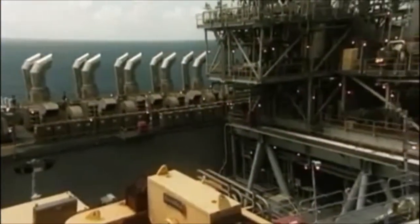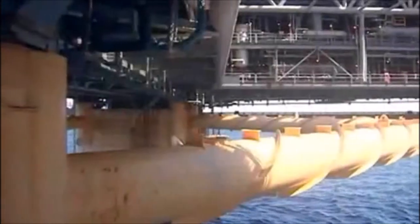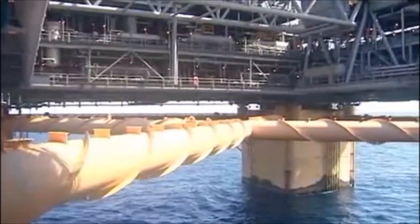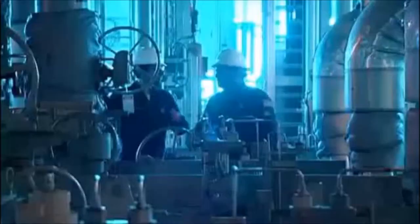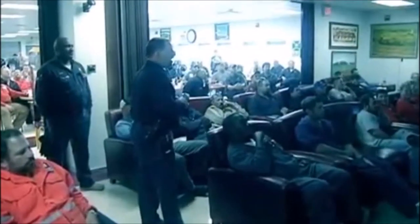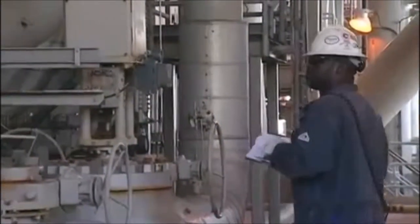These state-of-the-art facilities enable the production of oil and gas in water depths of almost 7,000 feet from wells that lie beneath miles of mud, rock, sand, and salt under the seafloor. To meet these new and never-before-seen challenges, BP relies on the technical skills and expertise of more than 650 offshore employees with production, maintenance, marine, and subsea experience.